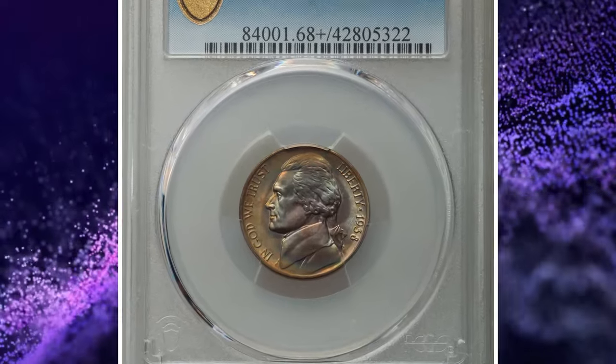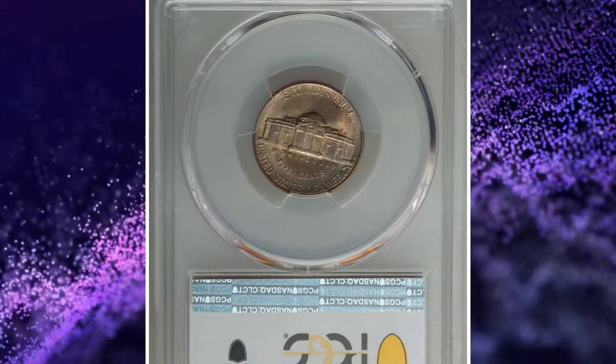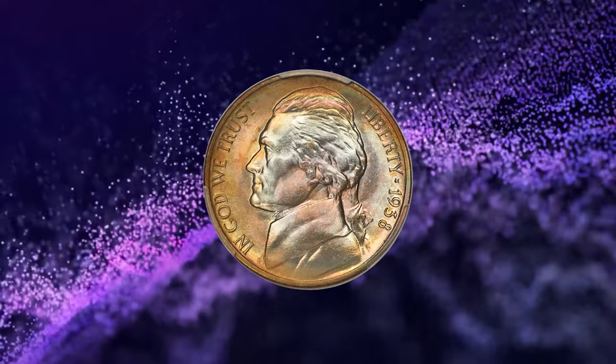1938-D Jefferson Nickel with Full Steps. According to Heritage Auctions, this first-year Denver issue is highly sought after in high grade, but Full Steps examples are scarce finer than MS-66 and rare in MS-68.